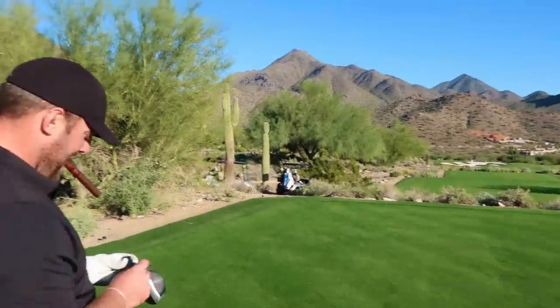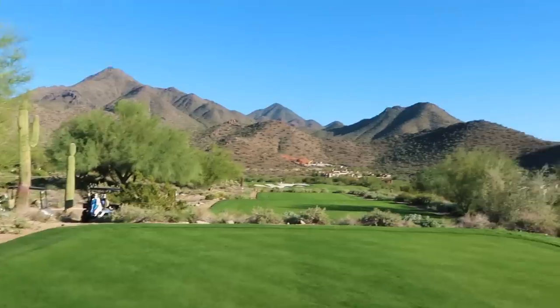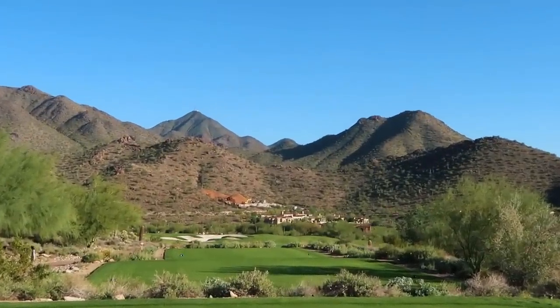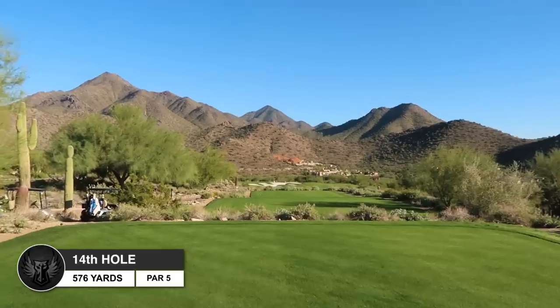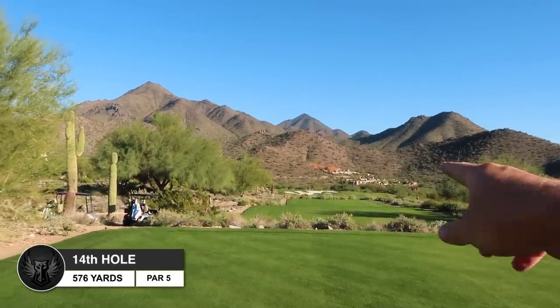Hopefully there's a waiting list you can get on to be a member out here. You can see John's house being built - he's got a couple cranes out there. Hole 14, par five, little dogleg left back up into the mountains.